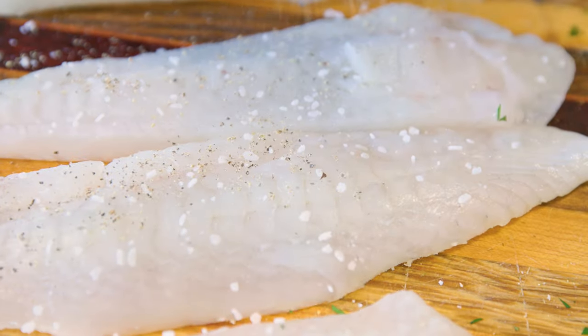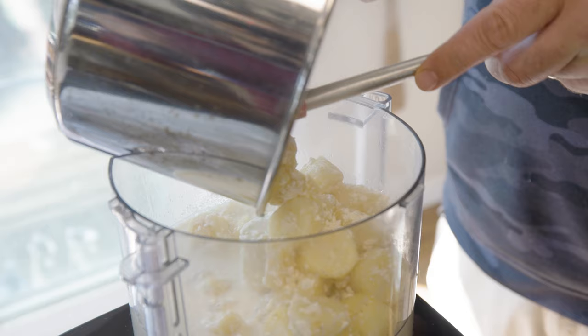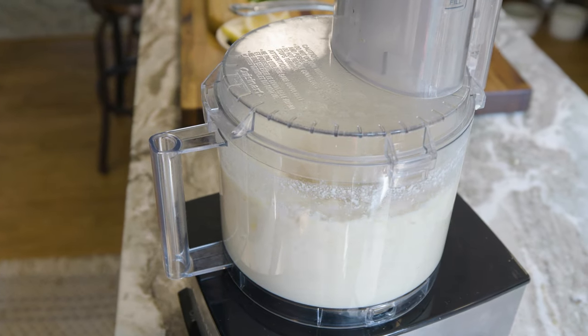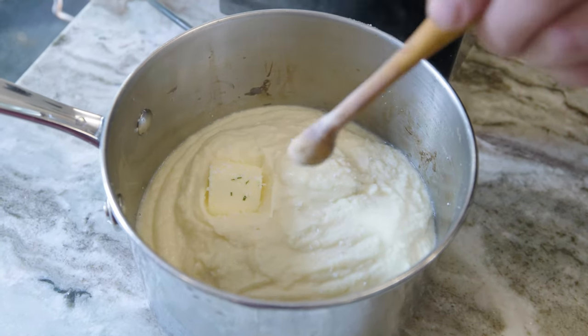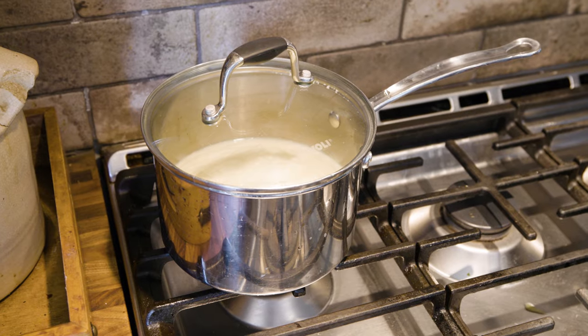We're going to season the fish with some salt and pepper. Now it's time to puree the parsnips — add these to the food processor, then add it back into our pot. We're going to add about a tablespoon and a half of butter, a little bit of salt, and throw this back on low heat just to keep it warm.